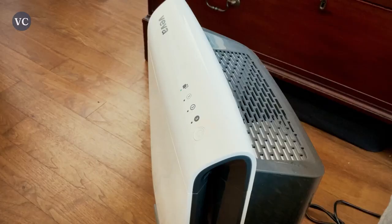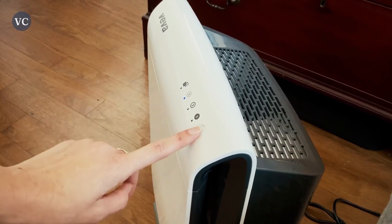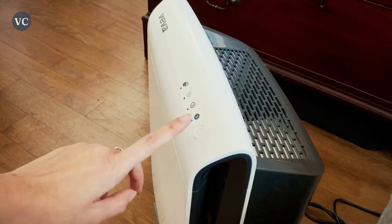How this works is with the advanced four-in-one filtration system. This includes the pre-filter, the activated carbon filter, the HEPA filter, and the surround seal technology that creates a cleaner breathing environment by reducing all of those contaminants in your home.